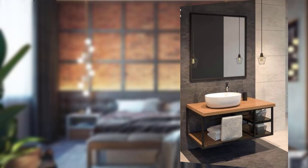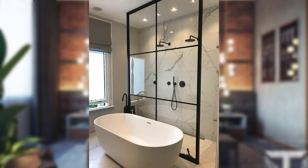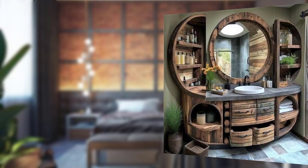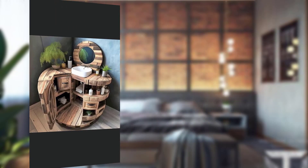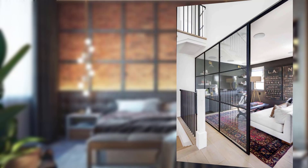Point number thirteen: minimalist approach. The industrial chic style embraces a minimalist approach to decor — avoid clutter and aim for a clean, streamlined look. Point number fourteen: incorporating greenery. Adding plants and greenery to your industrial chic bedroom softens the overall aesthetic and brings a touch of nature into the space. Consider low-maintenance options like succulents or air plants.